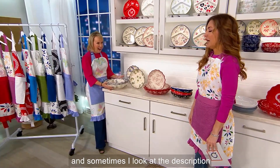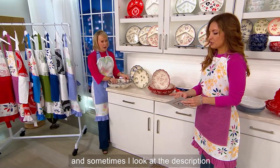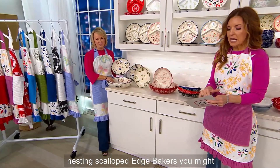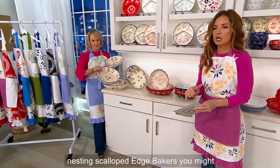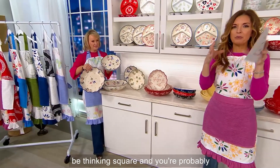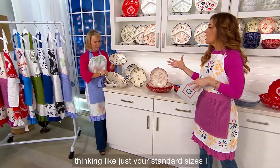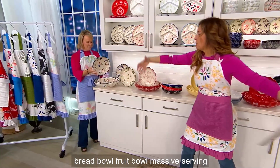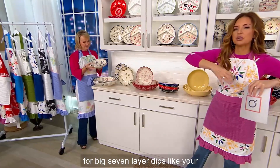This is one of them. Sometimes I look at the description of something and I know right away it doesn't even tell a fraction of a fraction of the story. So if I say nesting scalloped-edge bakers, you might be thinking square and just your standard sizes — bread bowl, fruit bowl, massive serving for big seven-layer dips.